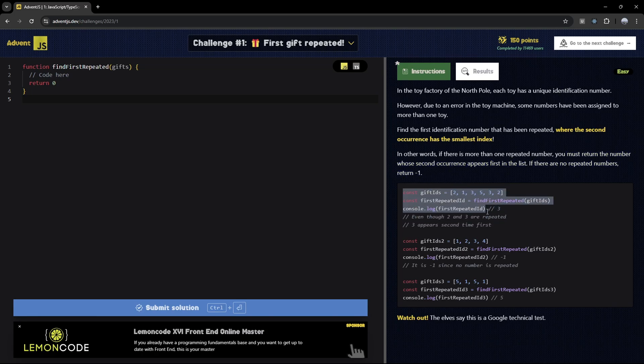Here are a few examples. We have this array with numbers — 2, 1, 3, 5, 3, 2 — and the number they want us to get is three. It's not going to be two, because if we look at the indexes: the index of 3's second occurrence is 4, whereas 2's second occurrence is at index 5. So they have a smaller index difference for 3, meaning 3's second occurrence appears first in the list. That's why they want us to return three.